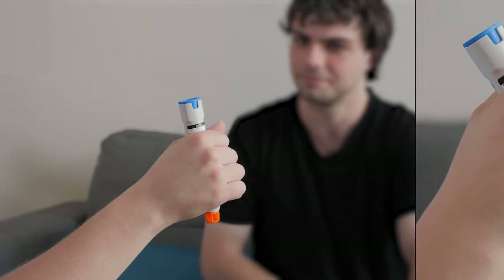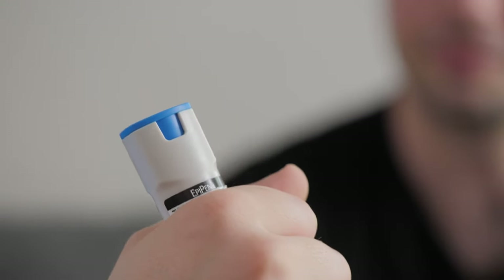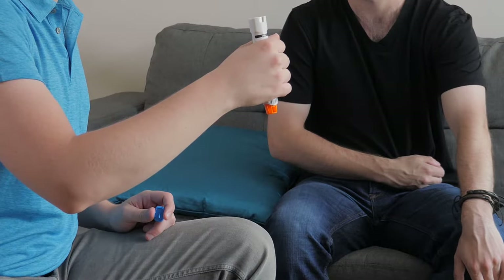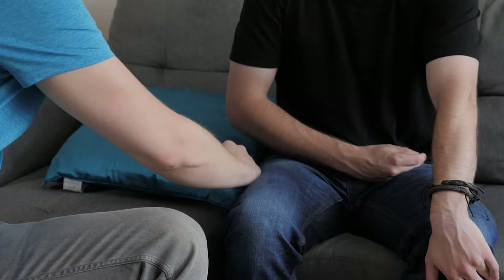Step 1: Hold the EpiPen firmly with the orange tip pointing down towards their thigh. Step 2: Pull straight up on the blue safety cap to remove it. Step 3: Push the orange side of the EpiPen firmly into their outer thigh until you hear it click. You can give it through their clothes.